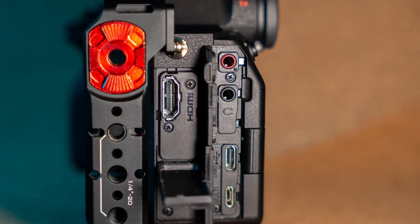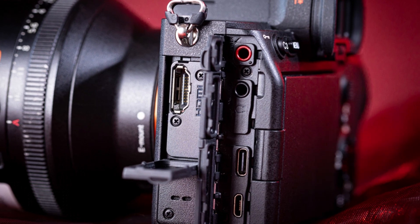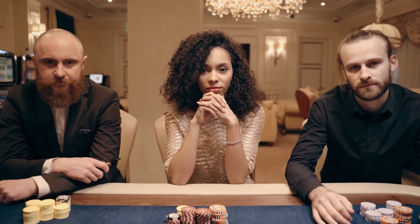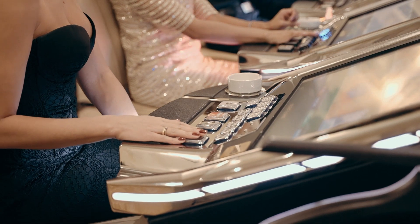Dual CFexpress Type-A and SD card slots ensure reliable and speedy storage. The A7V also integrates AI-based noise reduction during live streaming, providing professional quality output for content creators. These features make it a workflow-friendly tool for photographers and videographers.